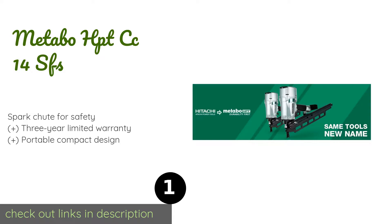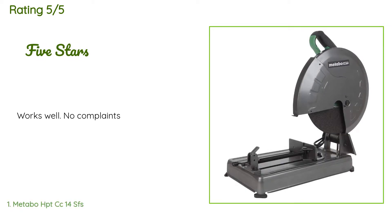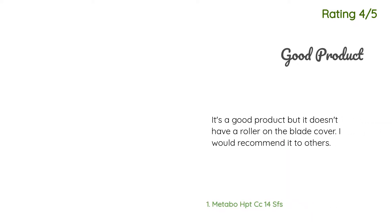This product is available on Amazon for $151. There are 12 customer reviews, with an average rating of 3.1 stars. One customer said it works well with no complaints. Another happy customer said it's a good product, but it doesn't have a roller on the blade cover, though they would still recommend it to others.